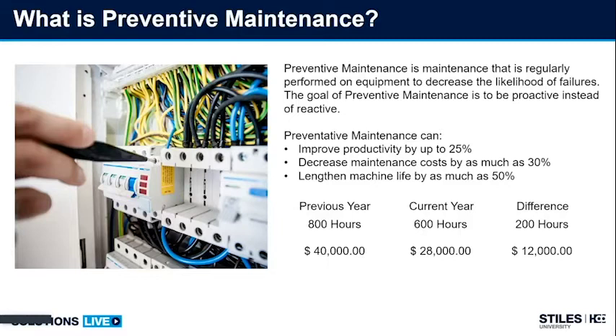So preventative maintenance — as Jeff mentioned, if we can get ahead of the problems as far as maintenance is concerned, we'll be a lot better off. Maintenance in the preventative aspect is working to be proactive instead of reactive. It can improve productivity by 25%, decrease maintenance costs by as much as 30%, and lengthen the machine life by as much as 50% — a significant cost savings.